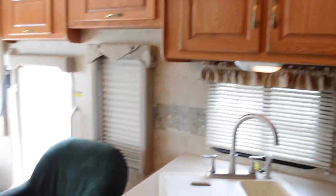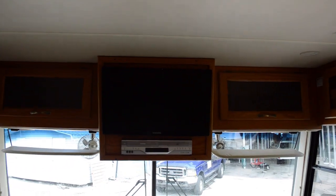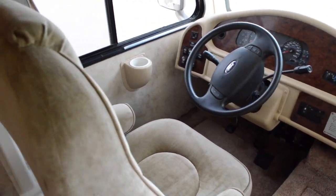Nice little chair there, Samsung flat screen TV, and it's on a Ford chassis.